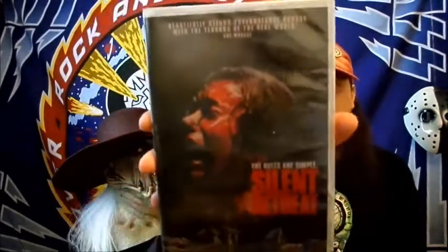All right, next thing I see is a DVD. The Rules Are Simple: Silent Retreat. What does this say? 'Beautifully blends supernatural horror with the terrors of the real world' — that's a review from Rumored Magazine. Never seen this obviously, I'll check it out. I like getting these movies.